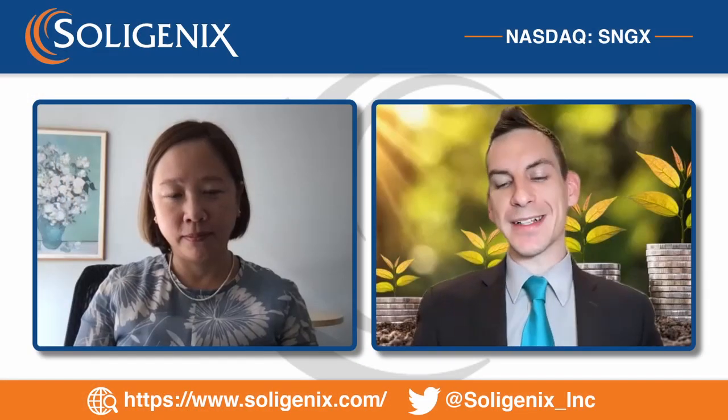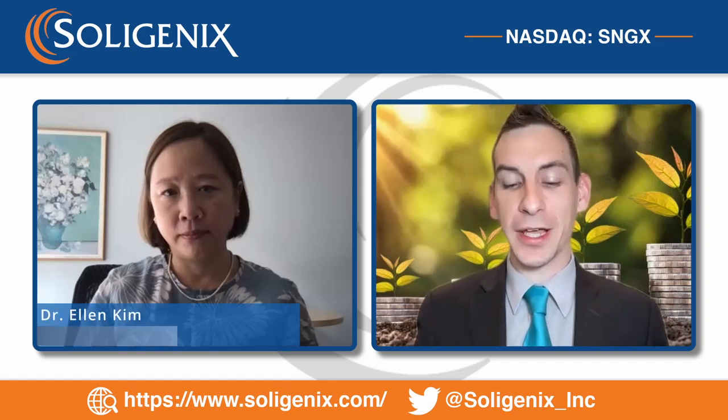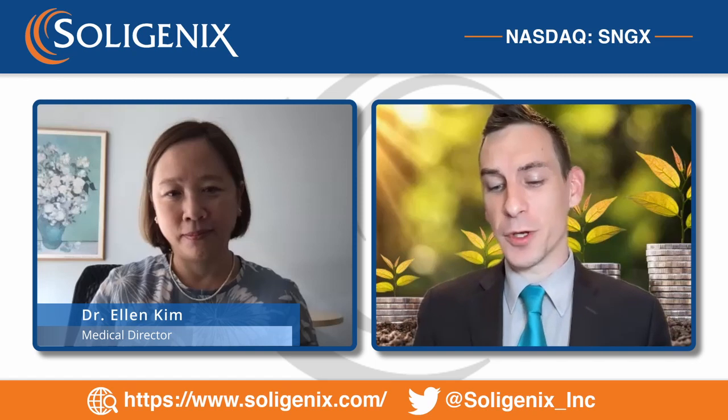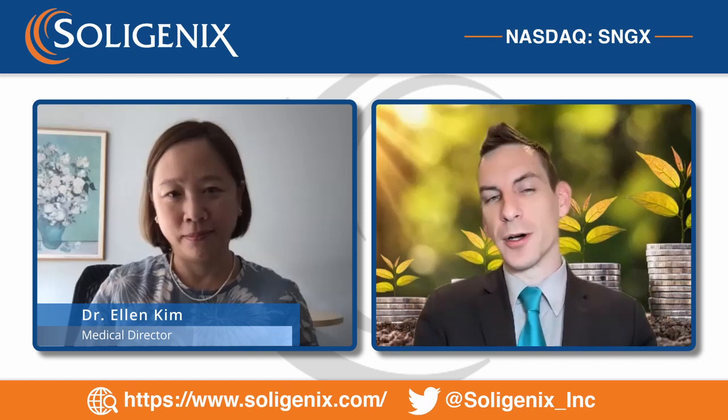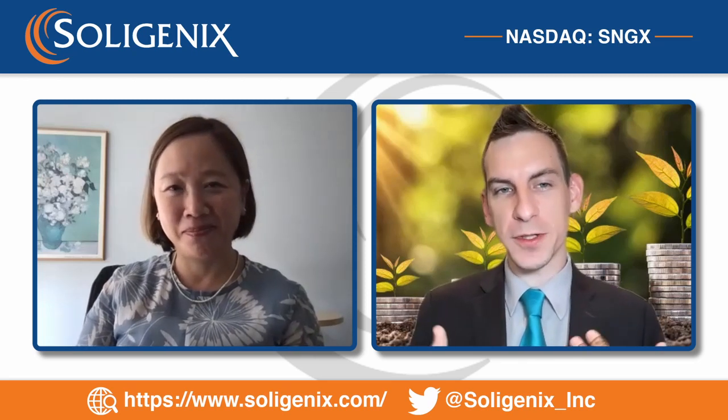Welcome back ladies and gentlemen to Soligenics' channel, 'Rising to the Challenges of Rare Disease Treatment.' We have the pleasure of being joined by Dr. Kim, who's going to give us some insight on the recent grant that was offered from the U.S. Food and Drug Administration. Welcome — thank you so much for having me, and always a pleasure.